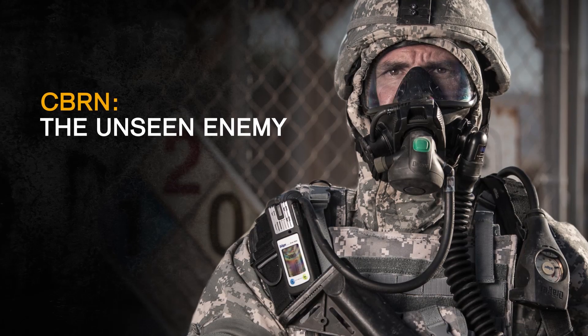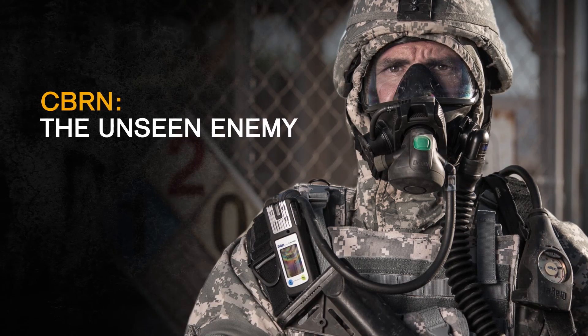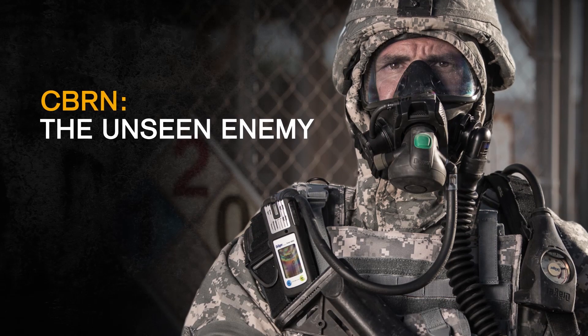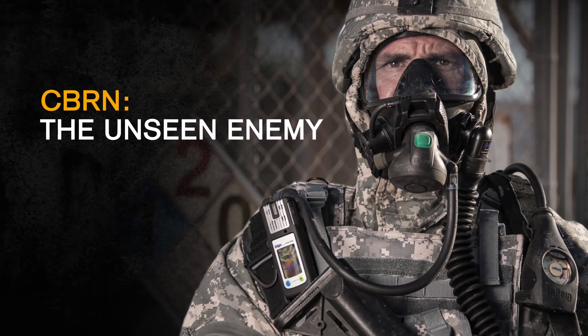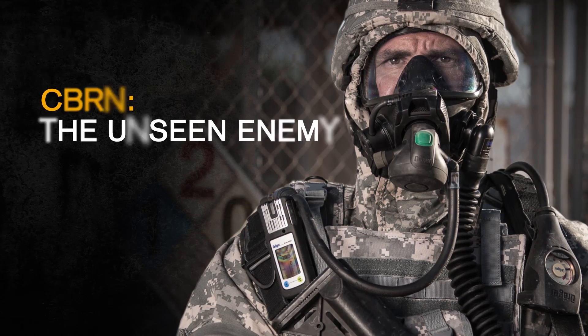In today's volatile world, CBRN threats can happen anytime, anywhere. CBRN is the ever-present unseen enemy. Drager is a proven provider of CBRN detection technology and personal protective equipment for the U.S. military and first responders worldwide.